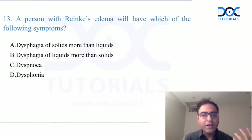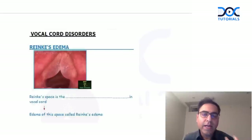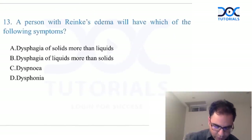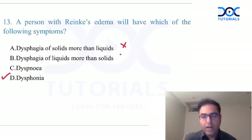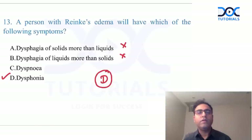Reinke's edema: Reinke's space is a sub-epithelial loose connective tissue in the vocal cord. Edema of that space is Reinke's edema, which is common in smokers. Since the vocal cords are involved, the main problem is a voice problem. The answer to this question is dysphonia — not dysphagia, as it is not a food passage problem.